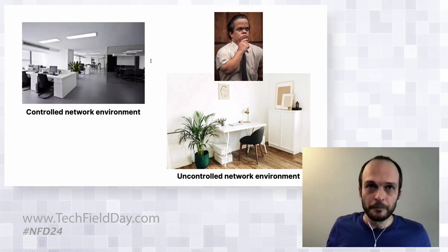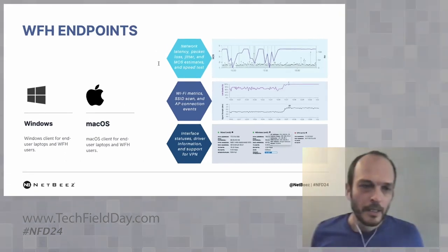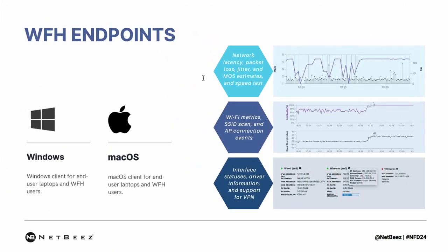So what we did is we developed two new work-from-home endpoints — one for Windows and one for Mac OS. Those have pretty similar abilities as the network agents, but we focused some of the features we developed to handle these very special use cases. It's still able to do end-to-end network latency, packet loss, jitter, as well as MOS estimates and speed tests, so IT support engineers can understand what kind of network they are dealing with when troubleshooting.